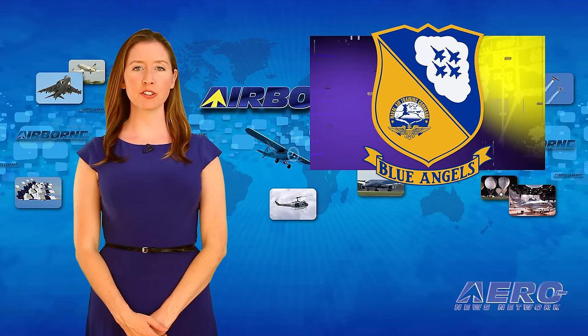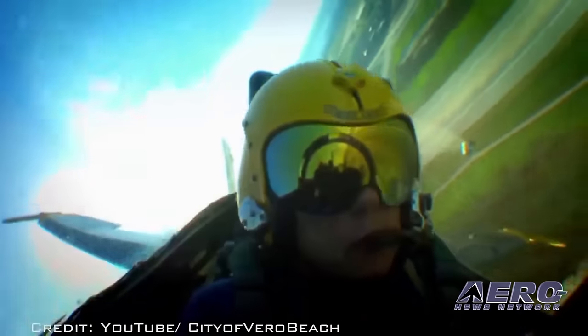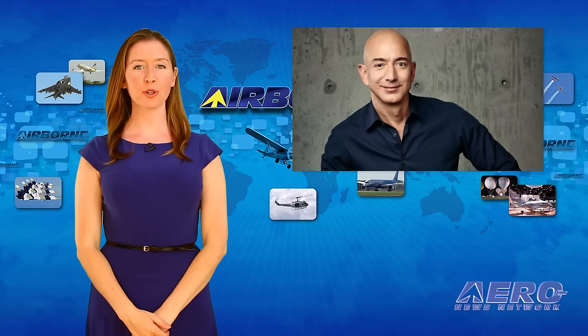The U.S. Navy Blue Angels demonstration team has canceled their appearance at the Vero Beach Air Show this weekend. However, the Navy will still be represented by the Navy Strike Fighter Squadron 106 tactical demonstration team.